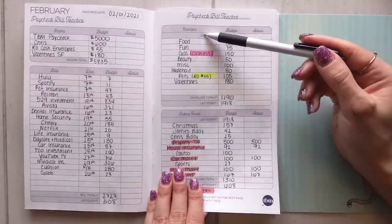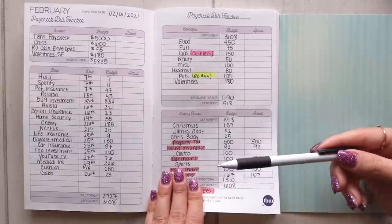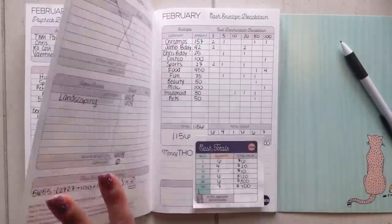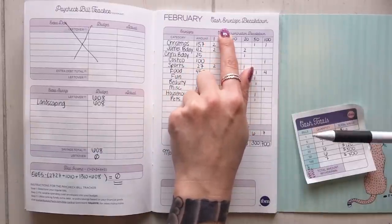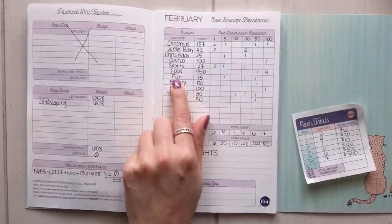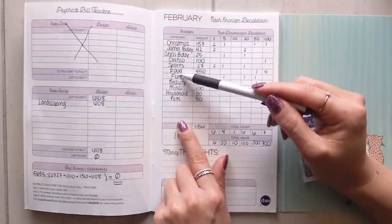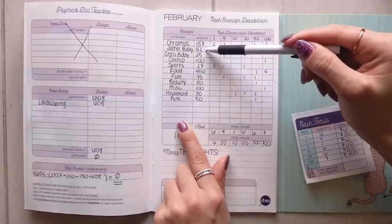The next thing I do is prepare my cash envelopes — this is part of creating my budget and getting ready for the upcoming month. I might be paid every two weeks, weekly, or monthly; for me it's on the 1st. I use what's called the cash envelope breakdown, which lists all the budget categories I need cash for: Christmas, James's birthday, Chris's birthday, Costco, sports, food, fun, beauty, miscellaneous, household, and pets. I write my budget limit — the amount of cash to pull out — for each category.